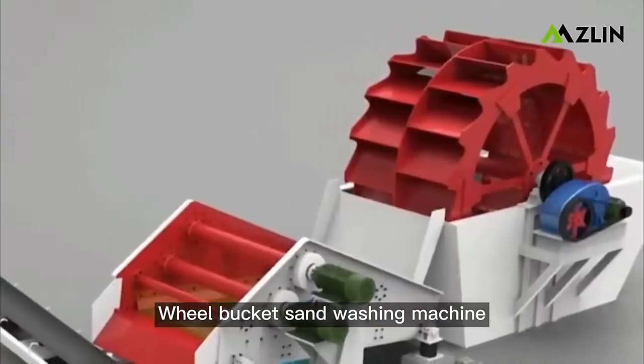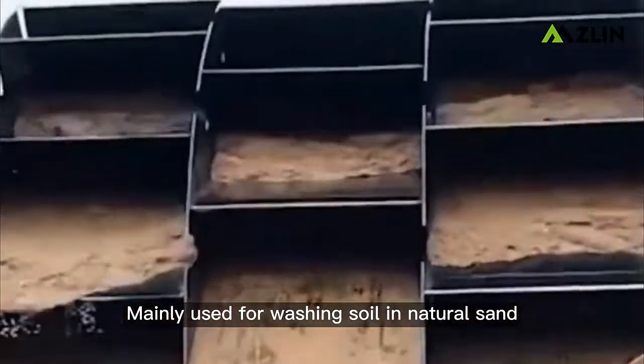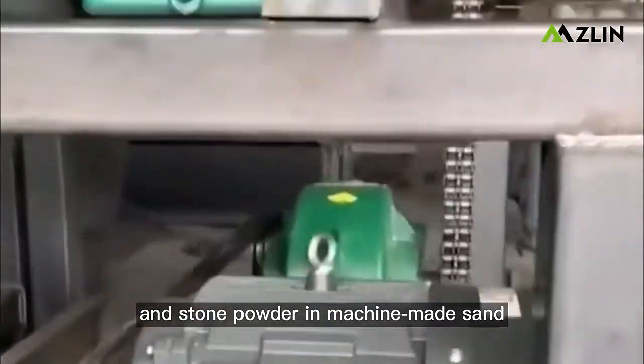The Will Bucket Sand Washing Machine is mainly used for washing soil in natural sand, and removing stone powder in machine-made sand.